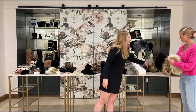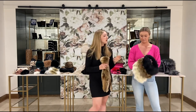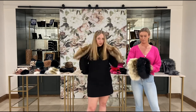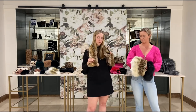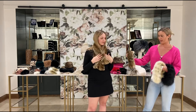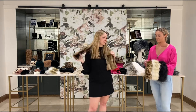Up next are our fun halos — they pair back with our new loop scarf. We have our arctic fox, our new fisher, and our black fox, and then we have our new fisher scarf as well. It's really easy — there's a loop and it just pulls right through. These also come in black fox and arctic fox.